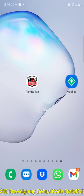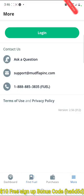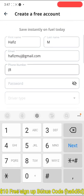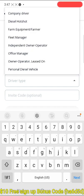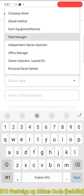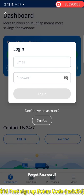Subscribe to the channel to get diesel discounts. Download the app called Mud Flap. Once you download it, you have to sign up. It's totally free. Click on sign up, put your name, email, phone number, and create a password. Choose the driver type: independent contractor, fleet manager, or driver. Also use this code for $10 free credit to your account.